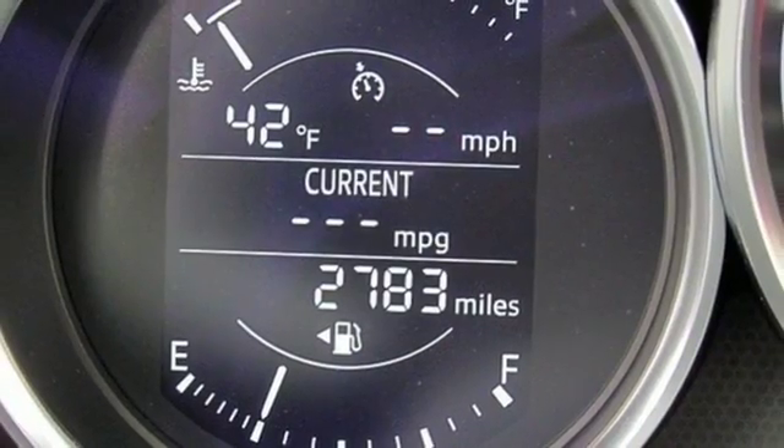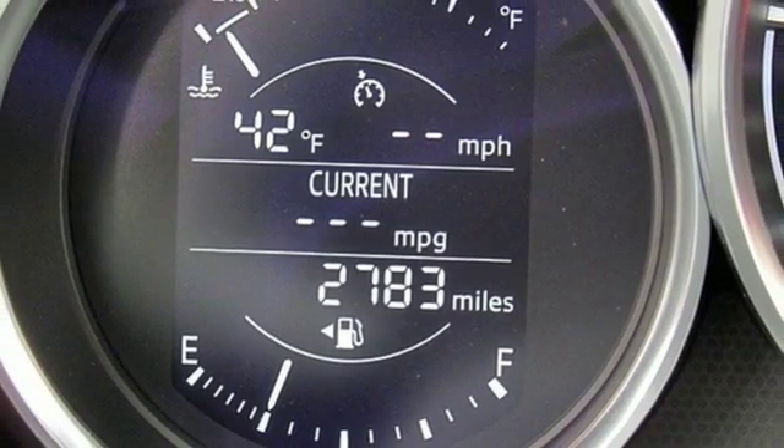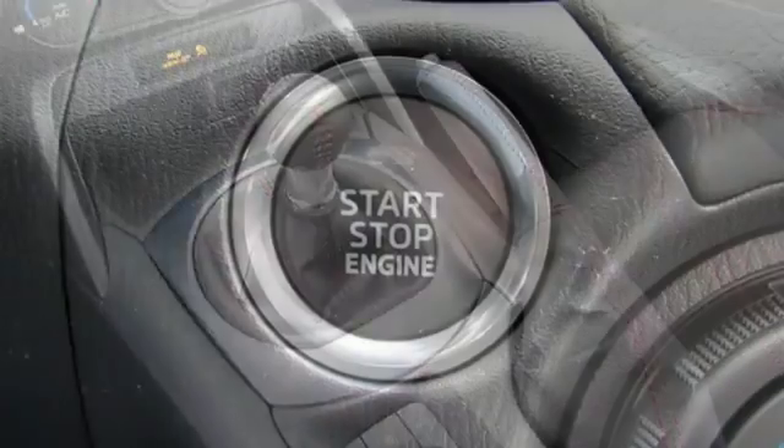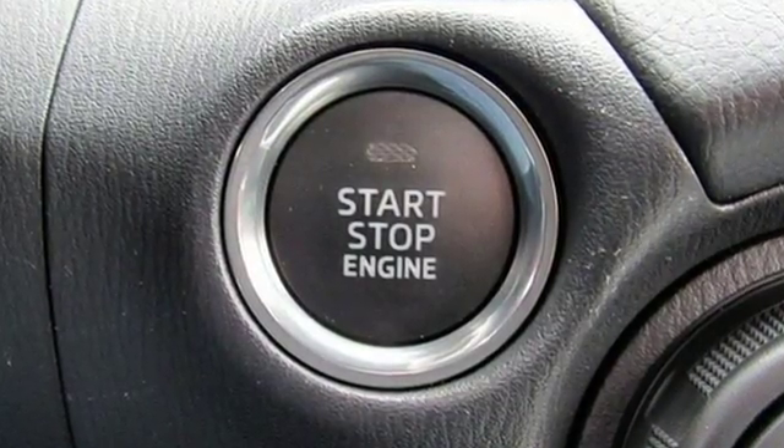The tight muscular curves of this convertible are complemented by LED headlights and dual exhaust. Tingle with excitement behind the wheel of this choice MX-5 Miata. Come in for a test drive.